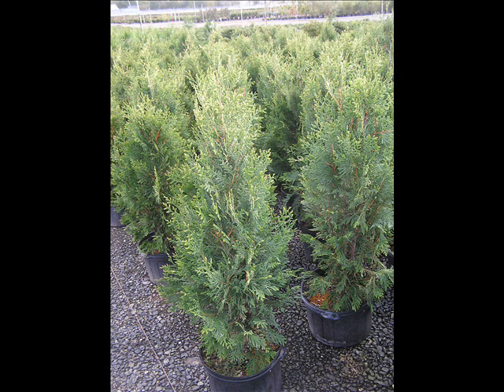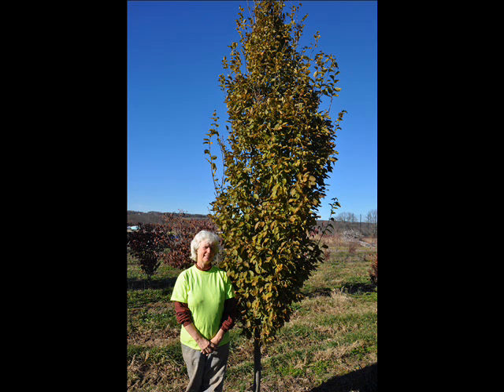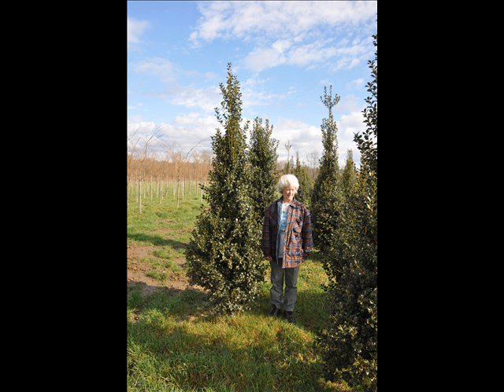We also have some firs, such as Fraser, Balsam, Douglas, and Concolor. Most of these are in seedling or transplants. We do have larger trees, such as White Pine and Norway Spruce. We also sell a whole range of arborvitaes in many different sizes, from transplants up to large trees.